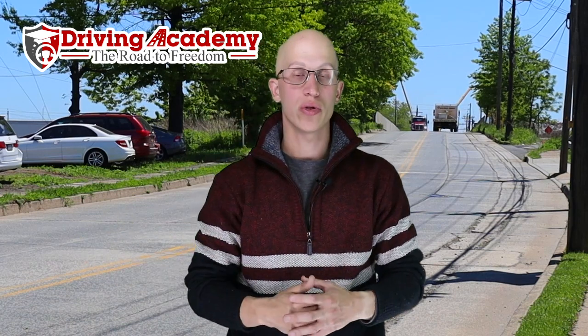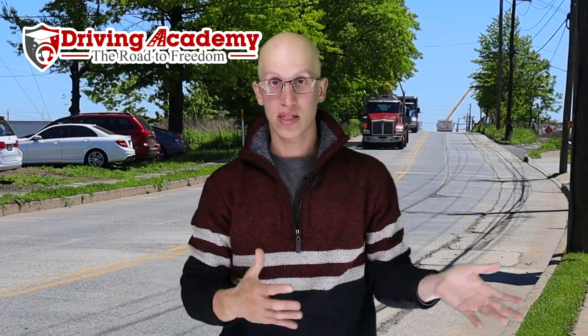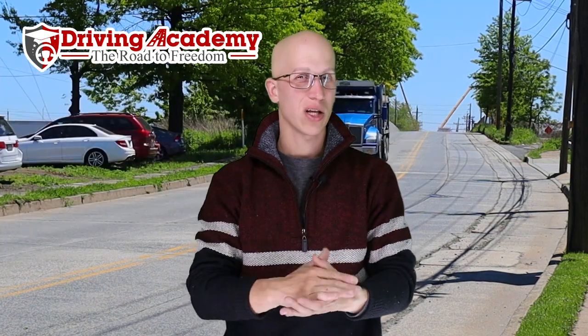All of our examiners have been in our students' shoes at one point, because in order for them to get a CDL license, they had to pass the same test that you're about to pass with us. So we understand and remember how nervous we were — that's going to be something you're never going to forget.